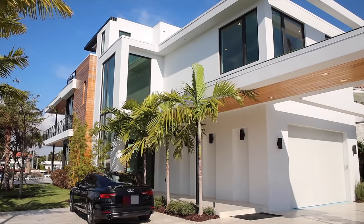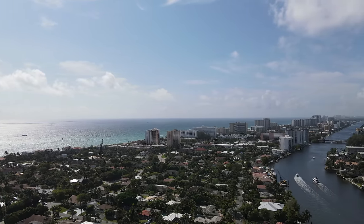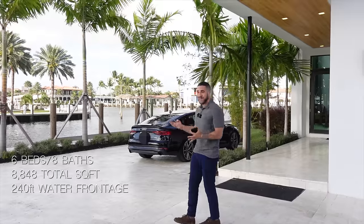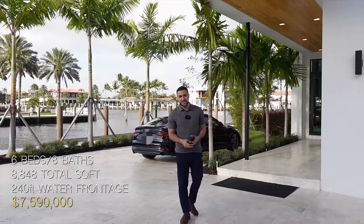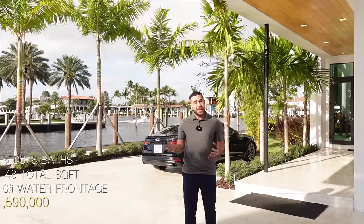Hey everyone, welcome back — it's your favorite South Florida YouTube realtor and today I brought you somewhere different, somewhere we actually haven't been before. We're in Pompano Beach, more specifically in Hillsborough Shores, and we're showing you this brand new construction built in 2020 — six bedroom, six bathroom, two half bathrooms, six thousand square feet. As you can see, it's on the water, surrounded by water, and it's a beautiful day.